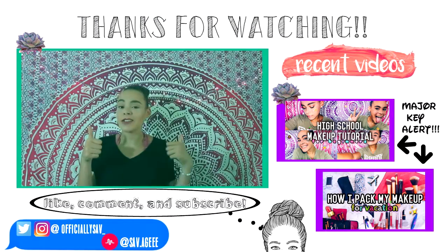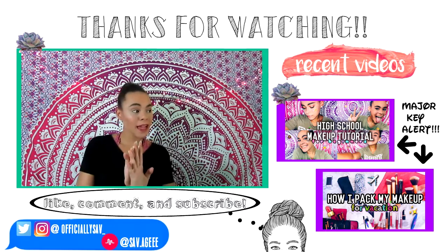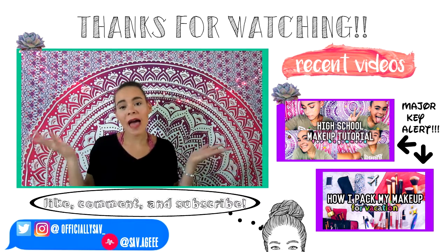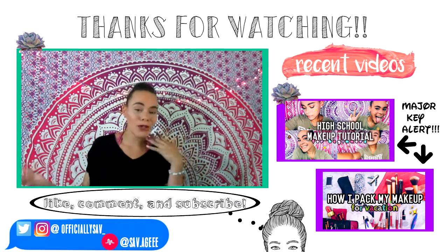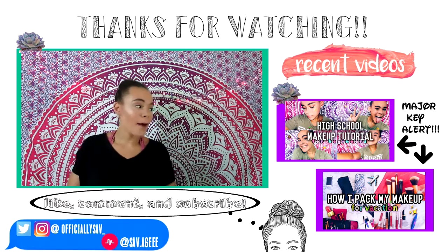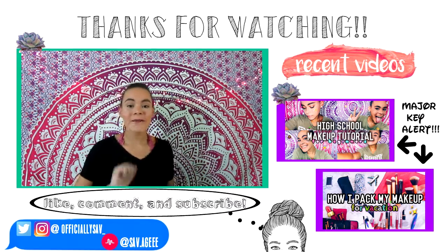Okay so that was it for this video! I really hope you guys enjoyed it. I really am starting to get into the planner world so I hope you'll stick around for that. Make sure you subscribe to see my future planner videos and comment below any questions you have about the Happy Planner — now that I have one I can answer them. Thank you guys so much for watching, I love you all so much and I'll see you next time, bye!